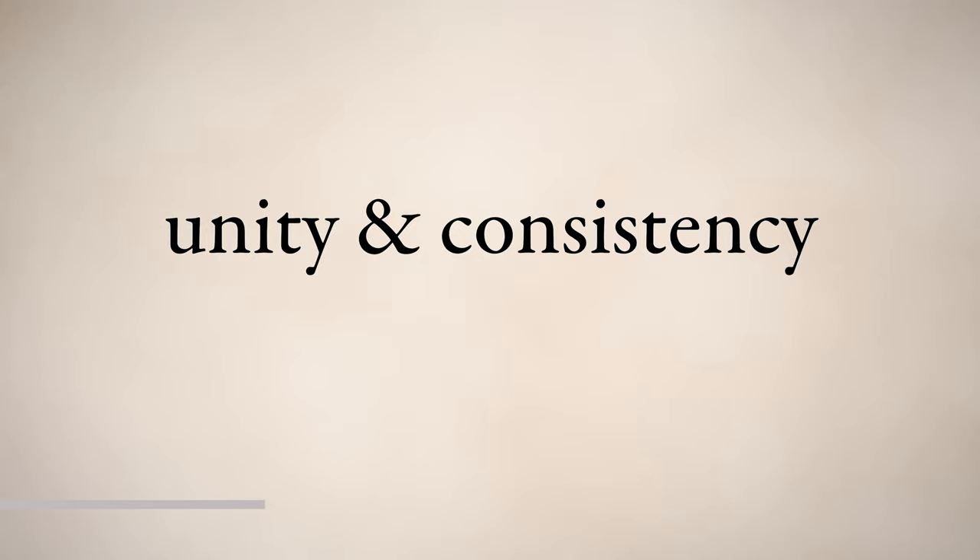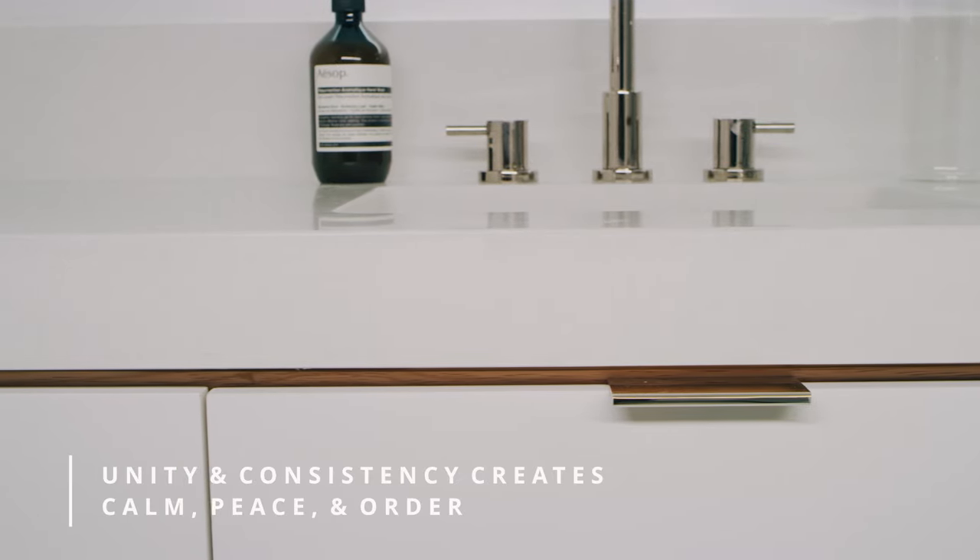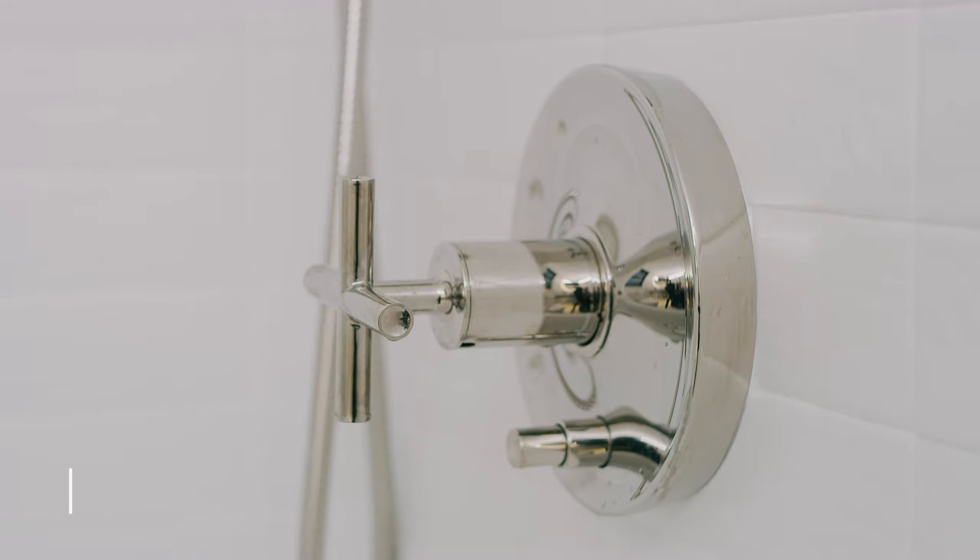Much like our relationship, it takes some compromise and some work to pull everything together. It's a lot like when you redesign your bathroom — you've got to take some things, work with some things, you need to compromise. It takes work to bring everything together and achieve unity. Unity and consistency are important design principles when designing a bathroom because they elevate the emotional experience in your room, creating a sense of calm, peace, and order.